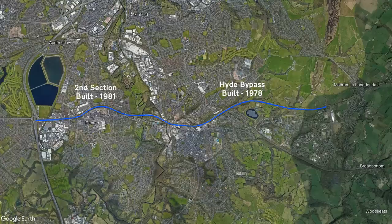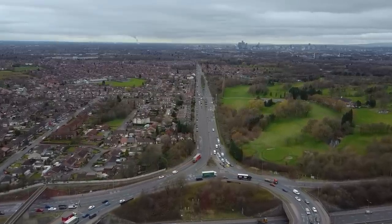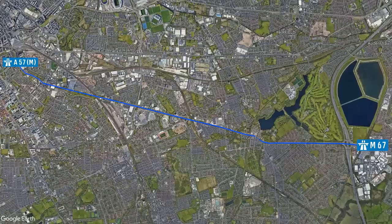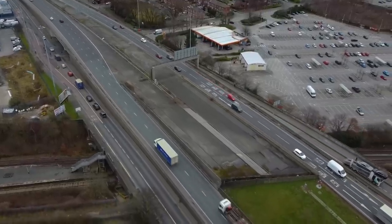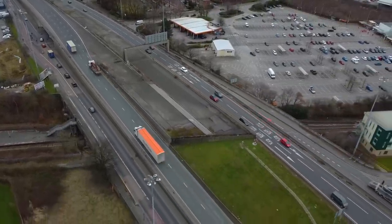The section between junctions one and two was added a bit later in 1981. The original idea for the M67 was for it to run into the centre of Manchester, most likely following the course of today's A57 and then linking up with the A57M. We can see evidence of this intention at Junction 1, where we find the makings of a flyover that would have seen the motorway continue. It was installed in preparation for further extensions, but that part of the project was cancelled, leaving these bits of carriageway nowhere to go.